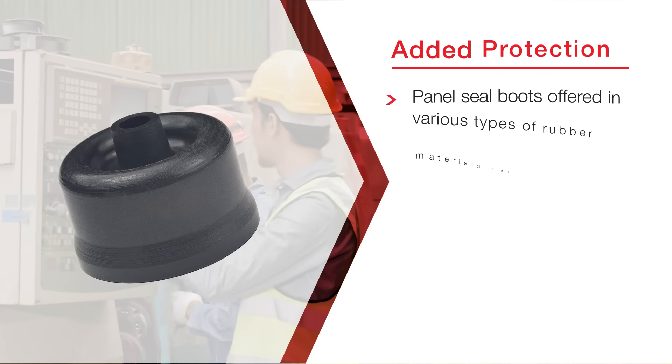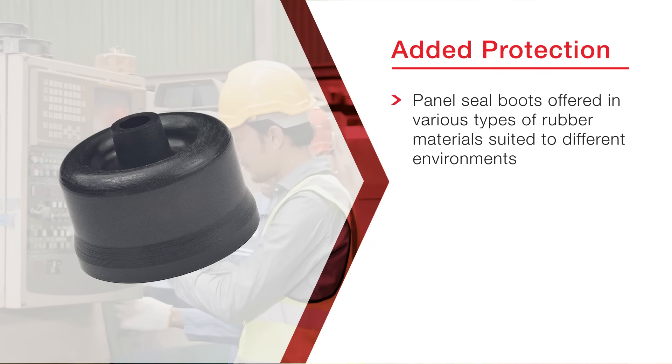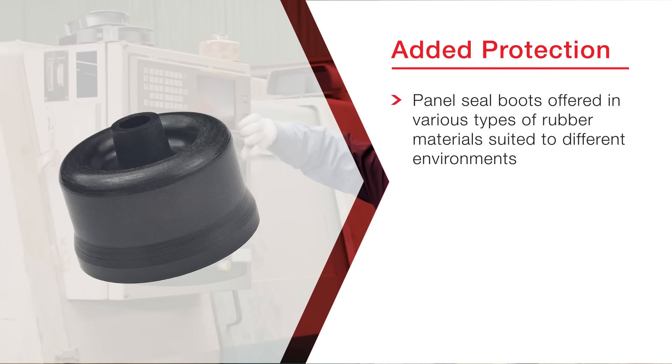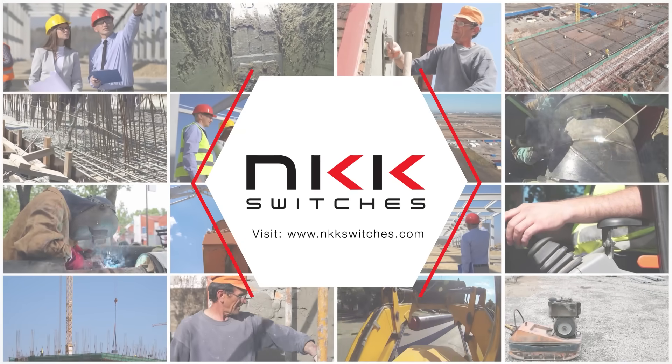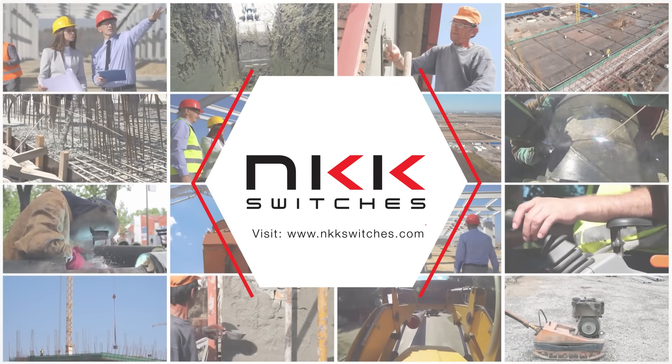NKK provides panel seal boots, protective guards, and covers to ensure further security against environmental elements. Want to learn more? Visit www.nkkswitches.com.